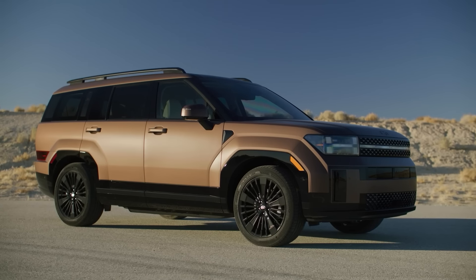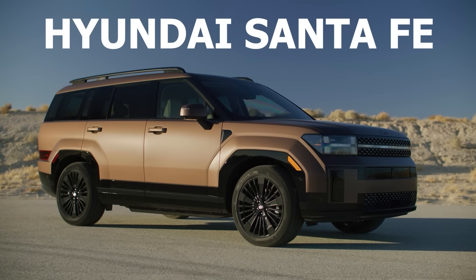This list is going to be made up of regular hybrids, not plug-in hybrids. So you get maximum fuel savings without the need to plug in and charge. Let's get started with the first SUV in the number 10 spot, which is the Hyundai Santa Fe Hybrid.